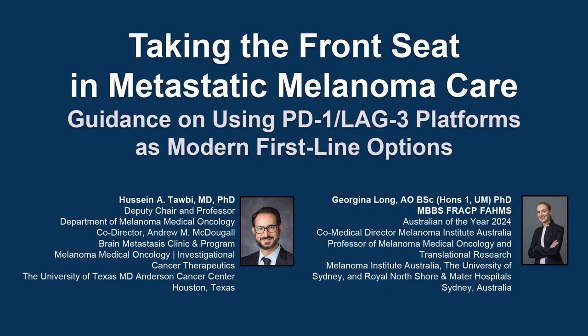The following podcast is part of a certified educational activity titled Taking the Front Seat in Metastatic Melanoma Care: Guidance on Using PD-1-LAG-3 Platforms as Modern First-Line Options. Access the entire activity and complete the post-test at peerreview.com/NAR860. Downloadable slides and practice aids are also available.